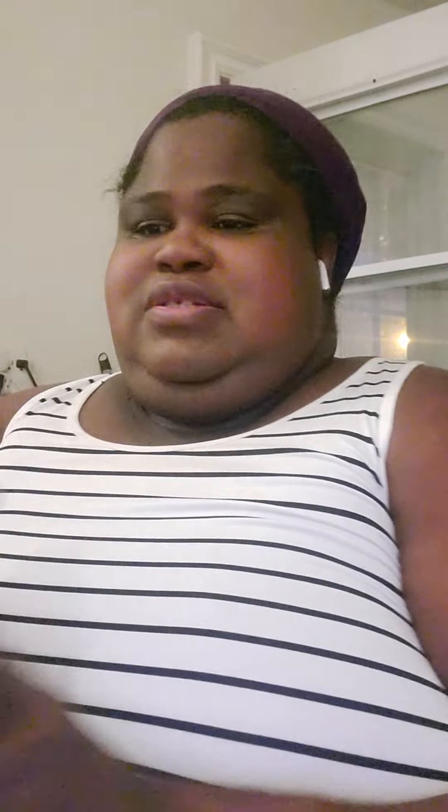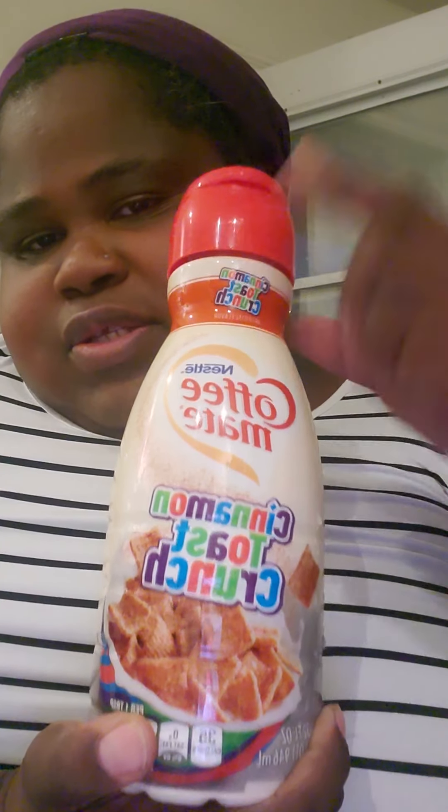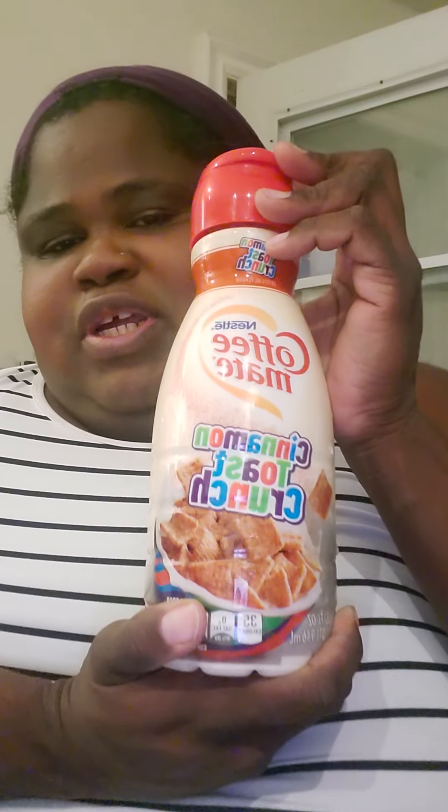I'm gonna try this Colombian cold brew. I didn't know that's what it was. This was the last one on the shelf so it must be a popular one. For this taste test, I got the Coffeemate creamer — I couldn't decide which creamer to get.